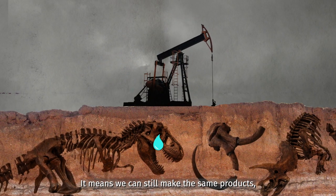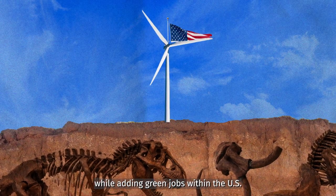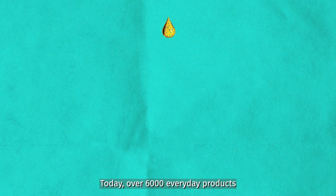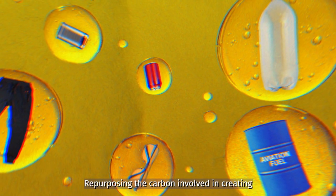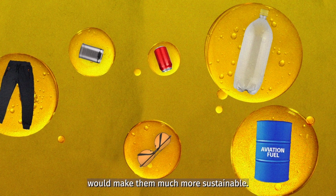It means we can still make the same products, but use less from fossil reserves in the first place, while adding green jobs within the U.S. Today, over 6,000 everyday products are made from oil and gas. Repurposing the carbon involved in creating some of those products would make them much more sustainable.